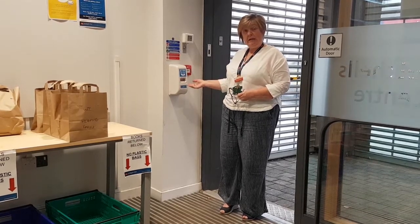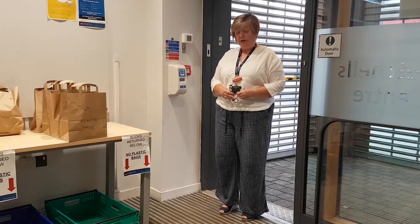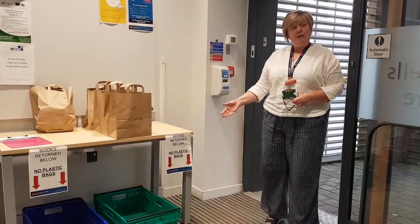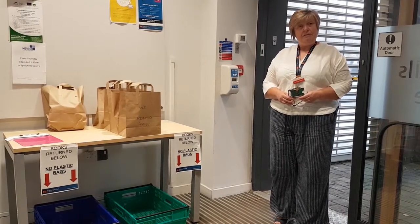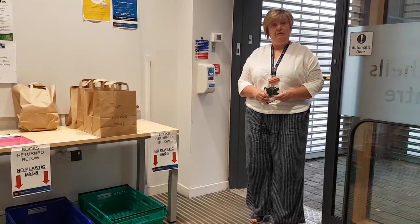We'd ask you to sanitise your hands at this station and if you do have books to return, we'd ask you to deposit them in these two boxes — not in carrier bags, just loose. We'll be quarantining your books for 72 hours, then they get put back onto the shelves once they've been checked in from your account.